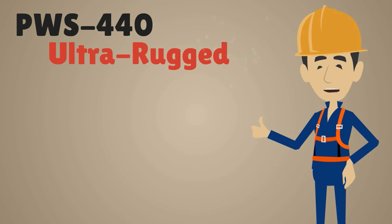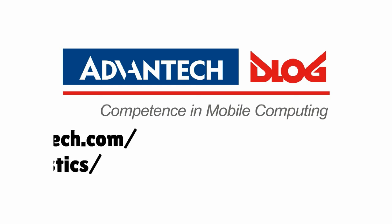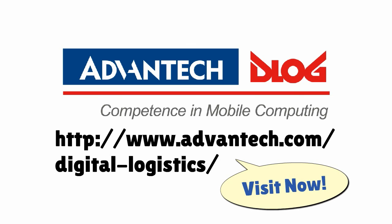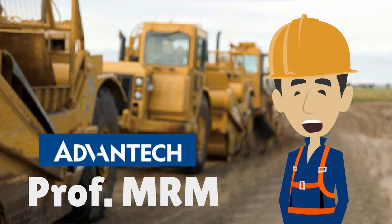No matter how severe the conditions, the Advantech PWS440 ultra-rugged military handheld is on the job. Nothing is beyond its reach. For more information, please visit our website now. This is Professor MRM, your expert in mobile resource management. See you next time.